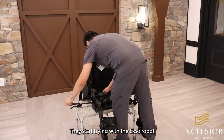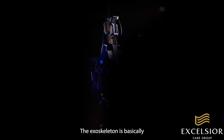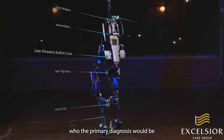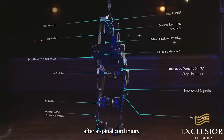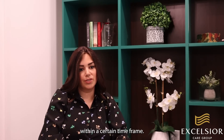They started trying with the exo-robot and he was impressed with that. The exoskeleton is basically a robotic device that we use for patients whose primary diagnosis would be somebody recovering from a stroke or recovering after spinal cord injury. It basically helps a patient who is unable to stand or walk and reach that goal within a certain timeframe.